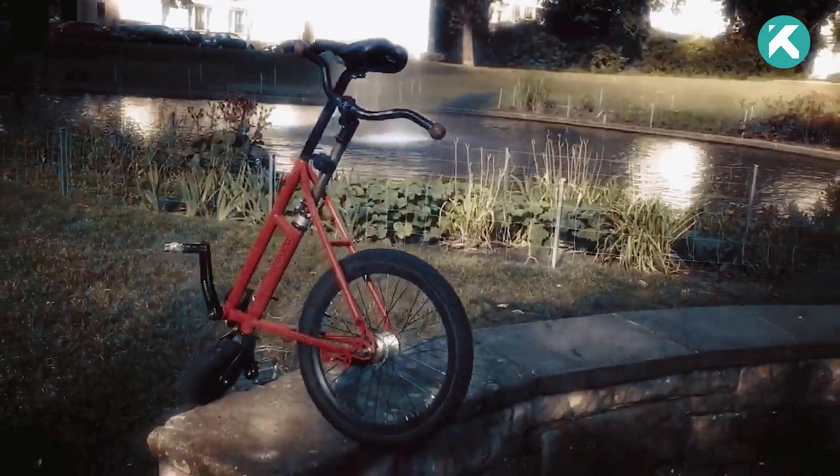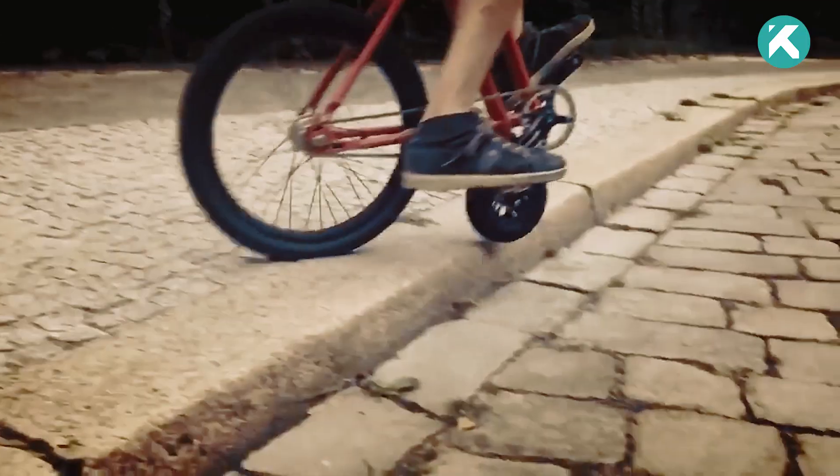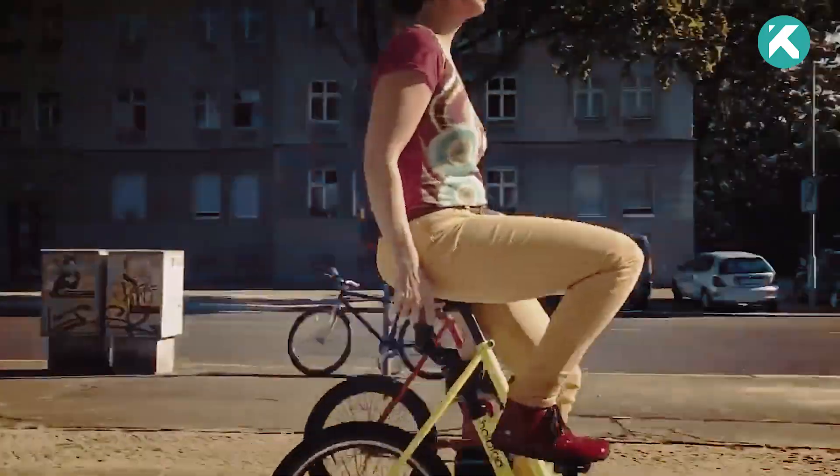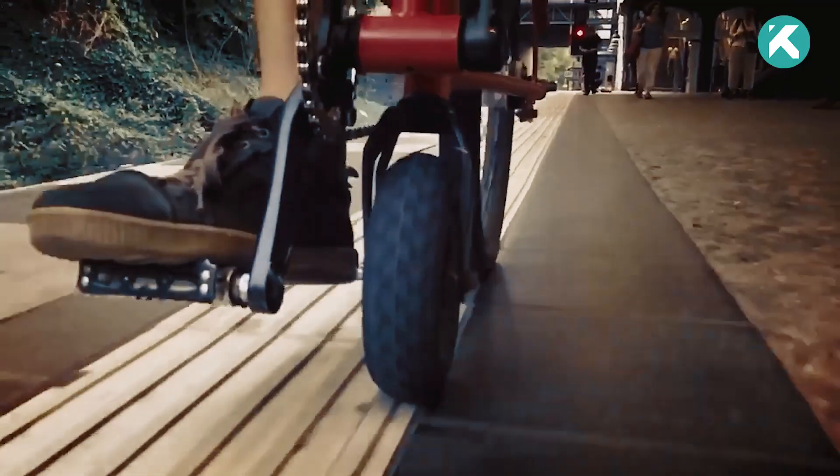Crafted from sturdy steel, it weighs a mere 22 pounds, ensuring effortless portability. With an unbeatable price of $1,800, this extraordinary vehicle delivers exceptional value.